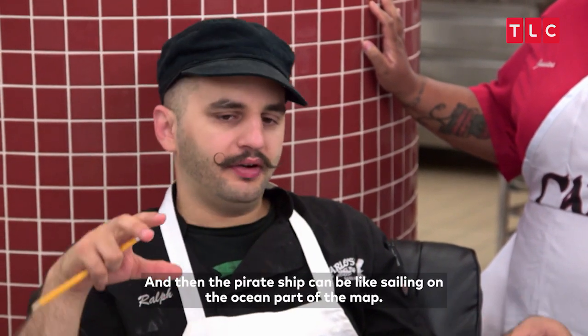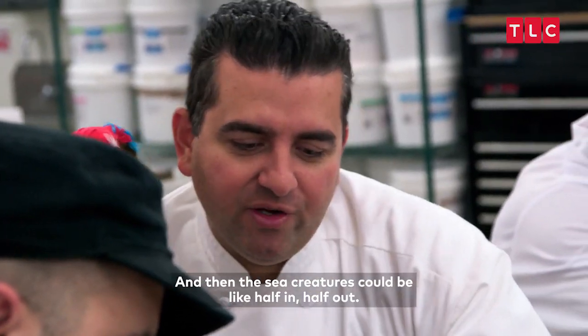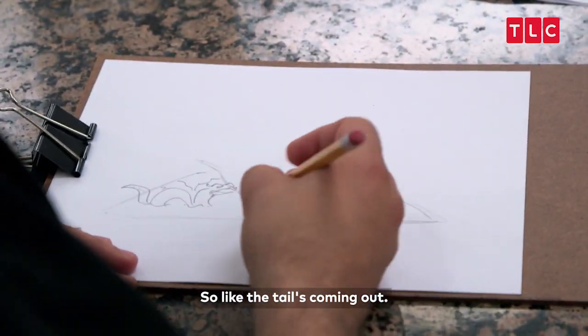Ooh, I like that. And then the pirate ship can be like sailing on the ocean part of the map. And then the sea creatures could be like half in, half out — so the tail's coming out.